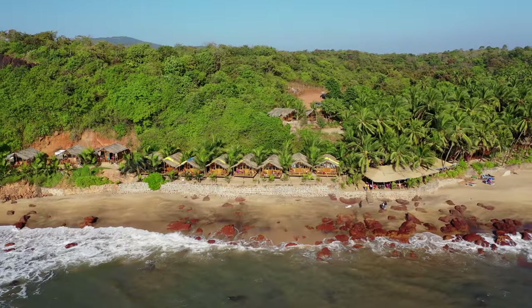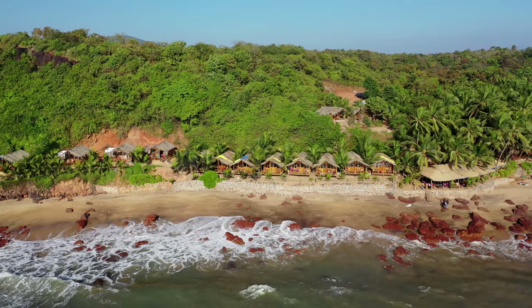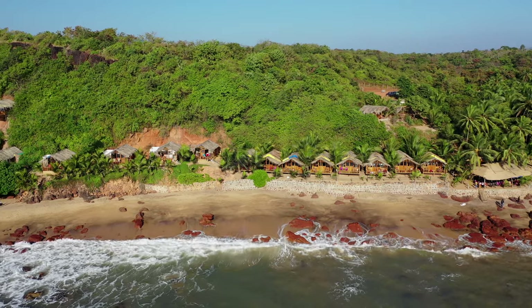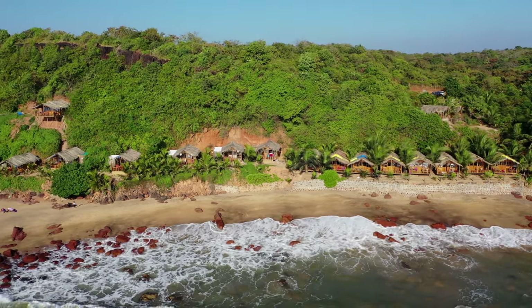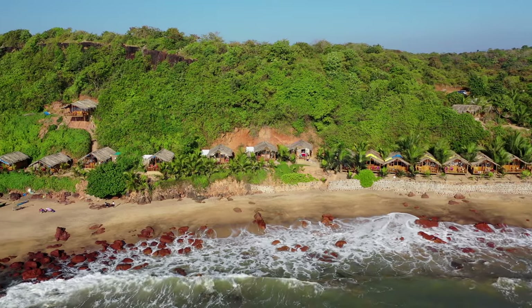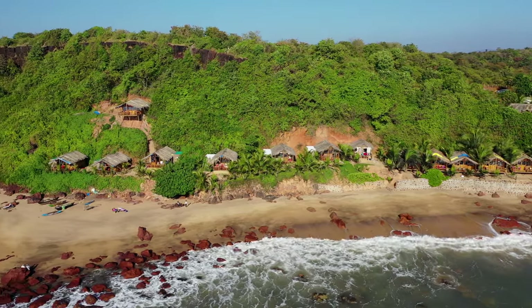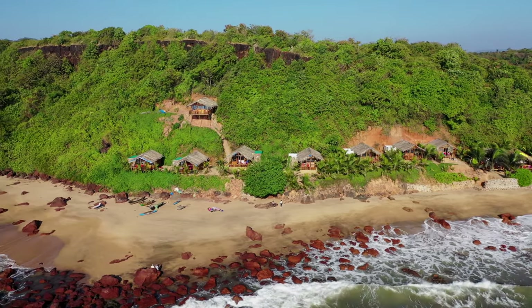It's not very developed. There are only two or three lodges here and they are the only places to offer food as well, so there's no rows of shacks. They have little cafe restaurants where even if you're not staying you can go in and eat. There's not a huge selection, but that keeps it nice and quiet. Kola Beach is perfect for a more peaceful beach day.